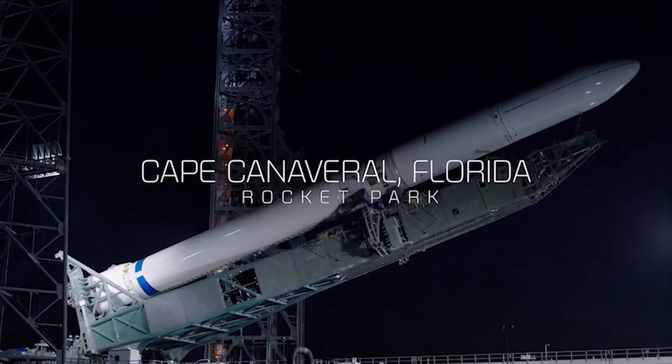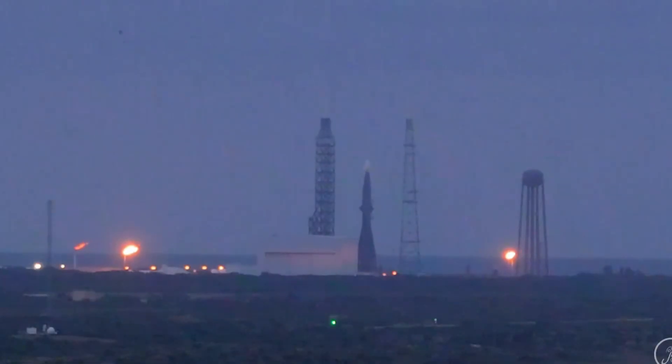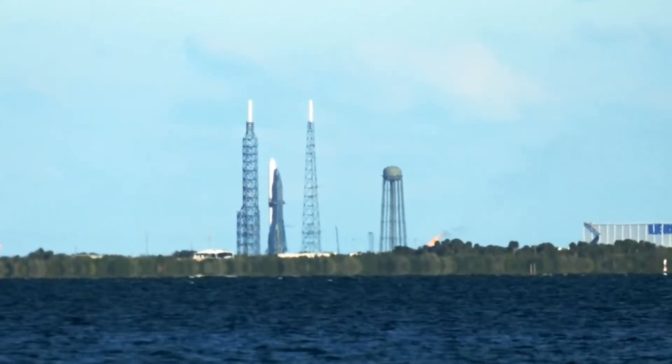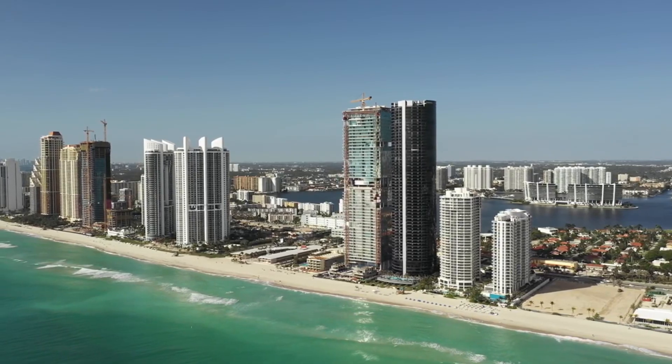The launch pad itself holds secrets of future ambitions. Launch Complex 36's massive infrastructure wasn't just built for New Glenn — it was designed with the future New Armstrong vehicle in mind. The twin towers rising alongside the rocket tell their own story: the left tower, more robust and complex, houses critical systems and access points.